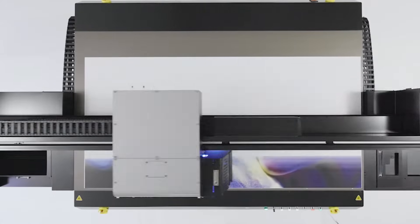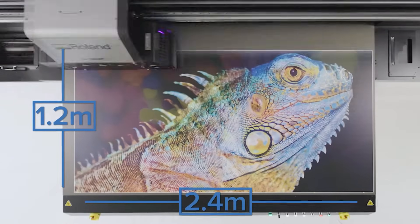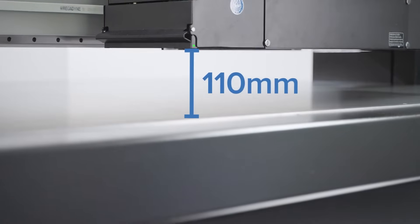It prints high quality graphics at incredible speeds directly onto large 1.2m x 2.4m media, allowing for a 110mm height clearance.